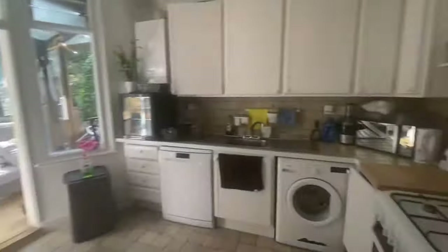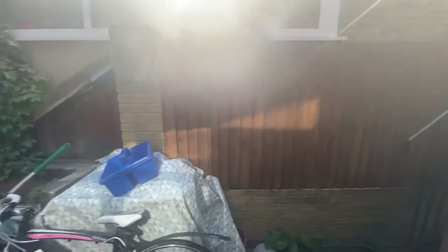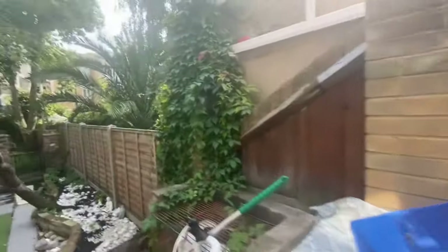Heading over to the rear of the property, you have the kitchen alongside the conservatory. You could put a dining table out here, or maybe some furniture, so you could have a seat in an indoor-outdoor kind of living space.